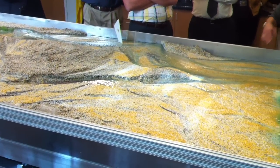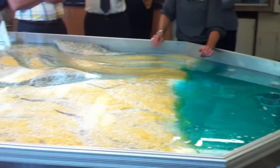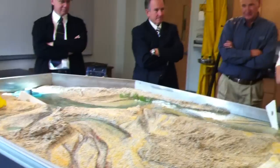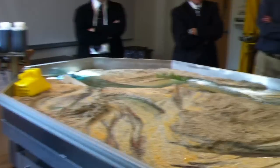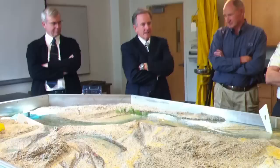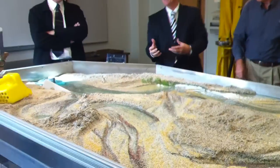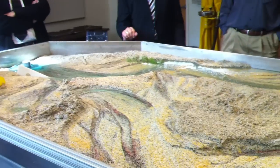We want to have an open house here — advertise it in the newspaper. How much did this one cost? This setup was about $100,000.